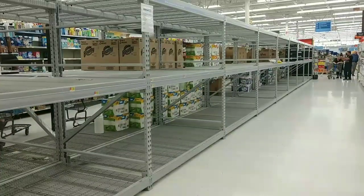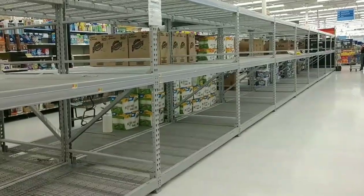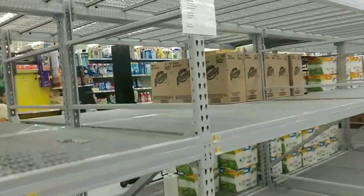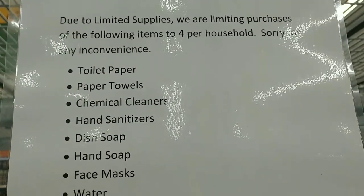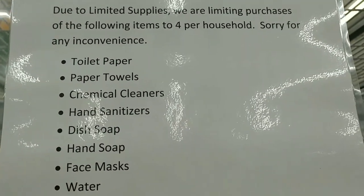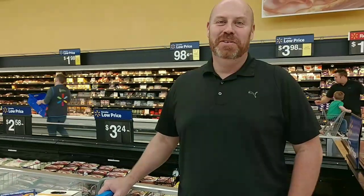It's gone — every bit of the toilet paper is gone. This is history, y'all — history in the making. There's a little sign: due to limited supplies, we are limiting purchases of the following items to four per household. I can't even get out of the aisle. It's mass hysteria.